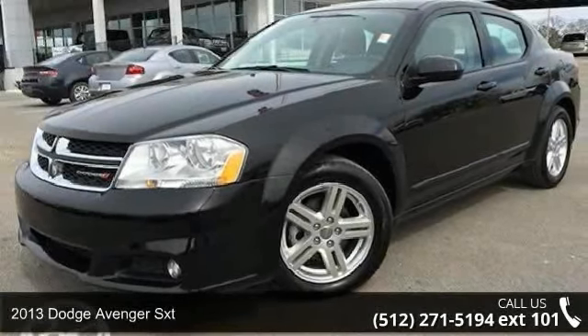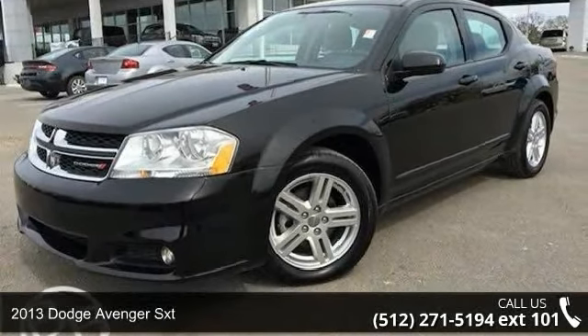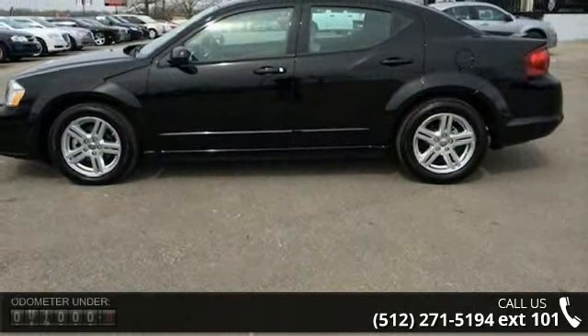Step into the 2013 Dodge Avenger SXT. If you are looking for a first-rate auto, this one could be yours today.